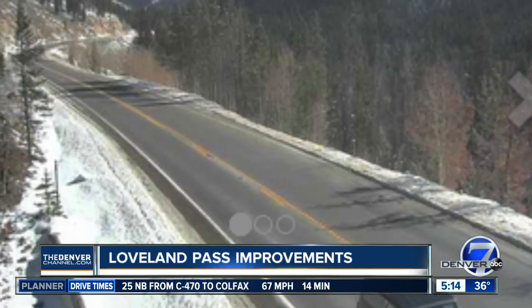CDOT spent the summer working to make that drive safer. The project itself was an overlay — milling and overlaying, which is fixing the driving surface over all of Loveland Pass, from Loveland Ski Area to almost the Keystone Ski Area. So it makes it a lot smoother.